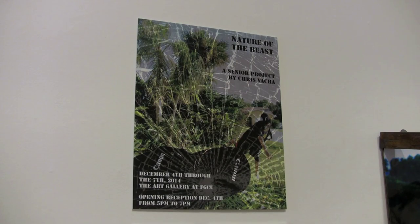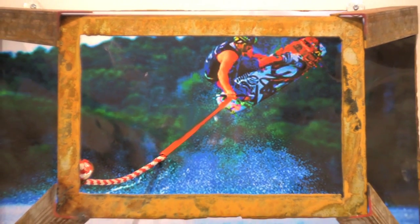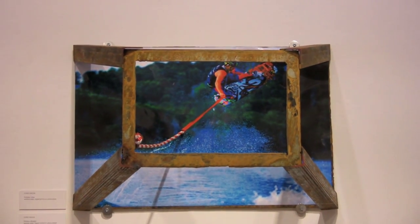My name is Chris Vacha. My exhibition is called Nature of the Beast. I fell in love with photography a long time ago. The concept behind it all is that with photography comes a lot of frustration. You get the camera settings wrong, your pictures aren't cropped right, your frames are messed up — of course nobody likes that.